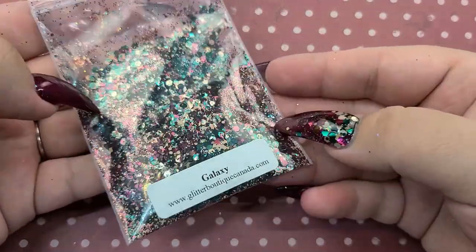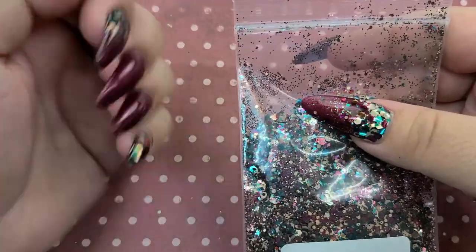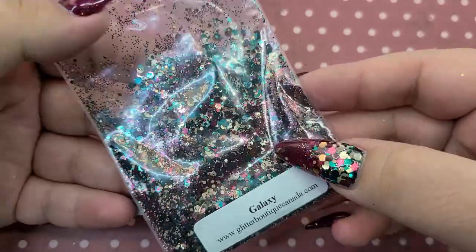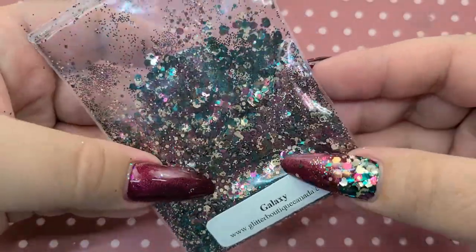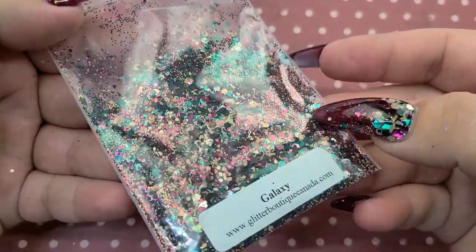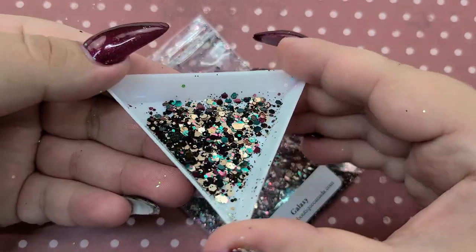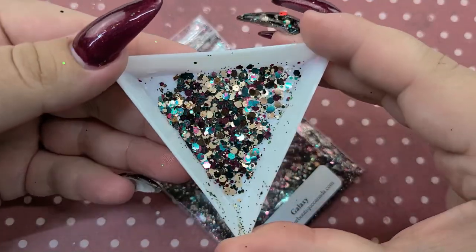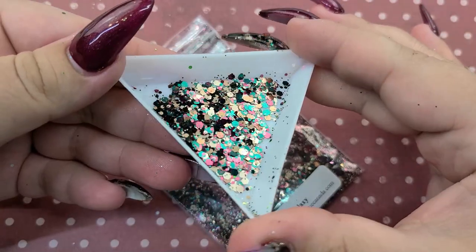Next we have Galaxy — this is one of my favorites that I bought and I actually have it on my nails right now. The shades are just stunning — it's got that champagne color, a tealish glitter, a burgundy, and a dark taupey brownish color. Super gorgeous, absolutely love this one. Here it is in the jar in all its glory. This one definitely looks better in person — it shines, it's so so beautiful.